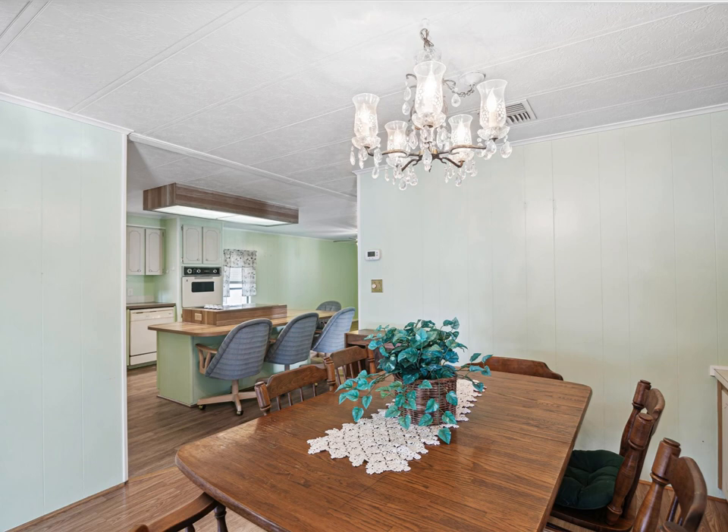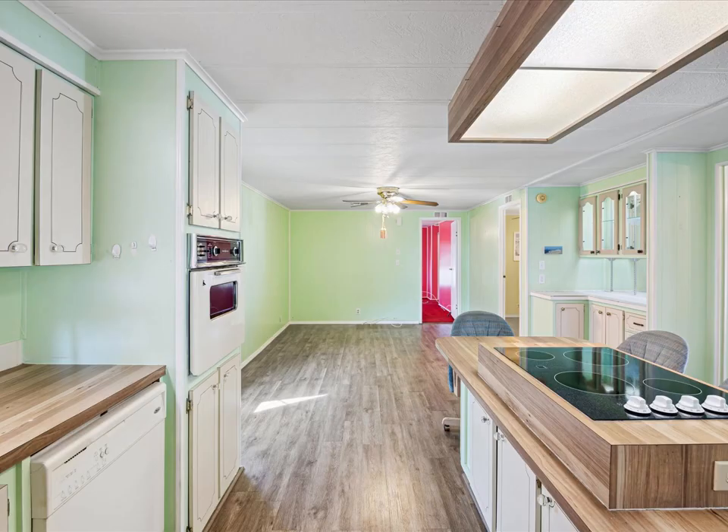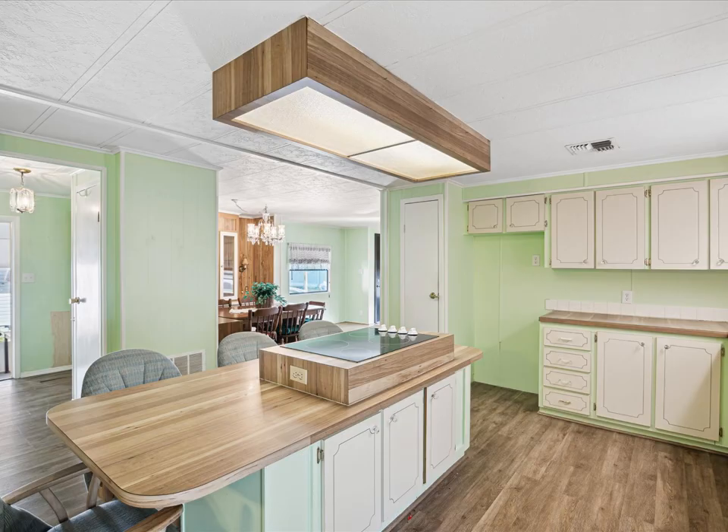There is a separate dining area perfect for hosting memorable dining experiences. The kitchen has a huge center island with room for plenty of bar stools. Unleash the potential of this home with your creative vision.